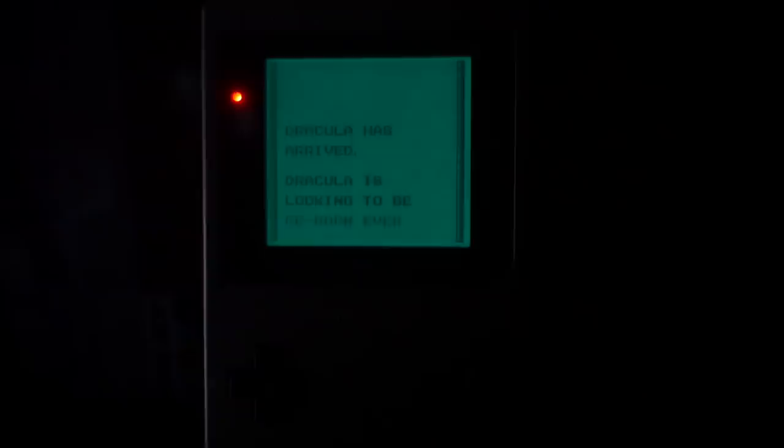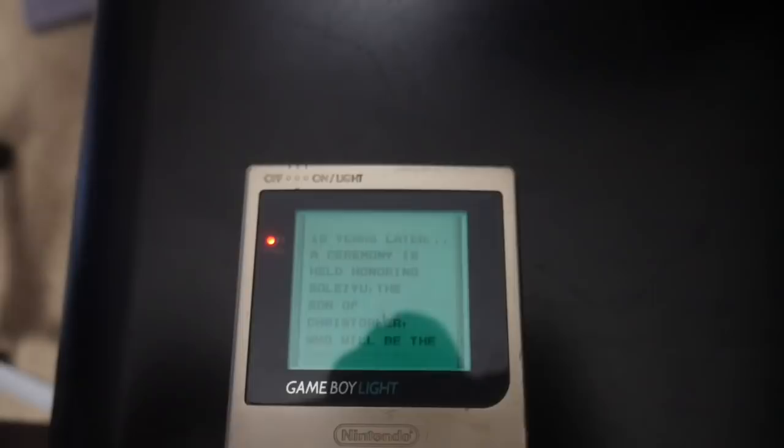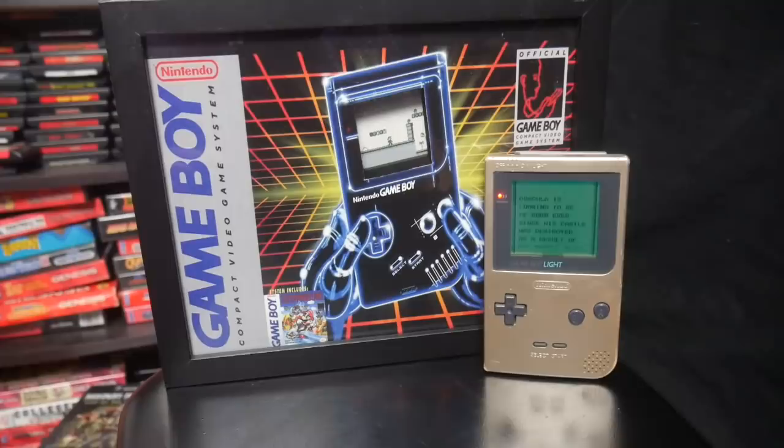I don't know why Nintendo never really went forward with this technology. The next time we saw a light-up Game Boy system was with the Game Boy Advance SP, so quite a bit of time went in between. I think the Game Boy Light is a really unique system — it plays all of your Game Boy games region free, and it's just a really unique piece of gaming history. I picked up this Game Boy Light at Too Many Games 2018 and paid about market price — around $100 for it. It's not in the greatest condition, but I just love this system.